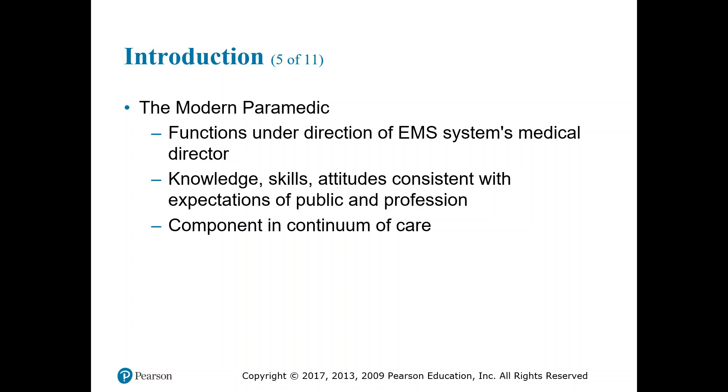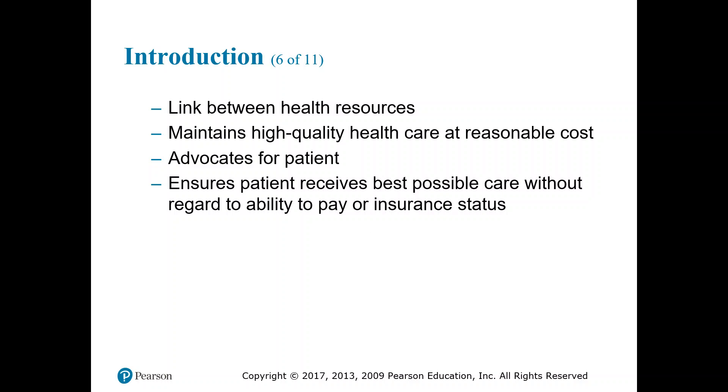We are a component in the continuum of care and a link between health resources. Think about the chain of survival — bystander care, phoning dispatch, dispatch sending EMS, and so on down the chain to delivery at the hospital emergency room, and ultimately definitive care as needed from there.